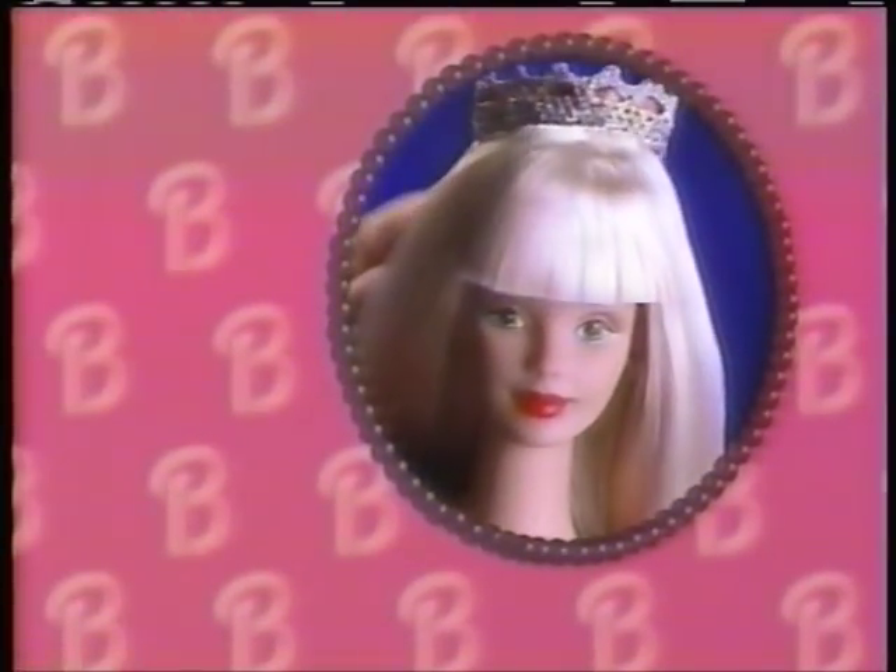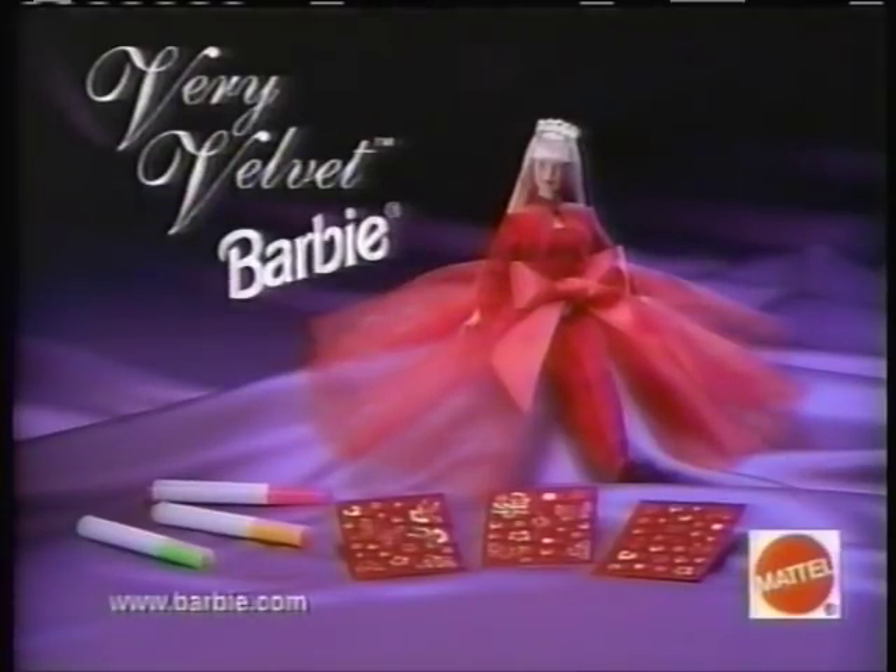There's no one like you! Anything is possible with Barbie! Very Velvet Barbie doll comes with three markers and 60 stickers. Each doll sold separately.